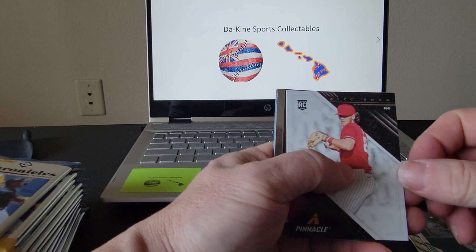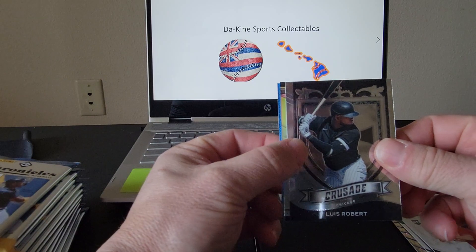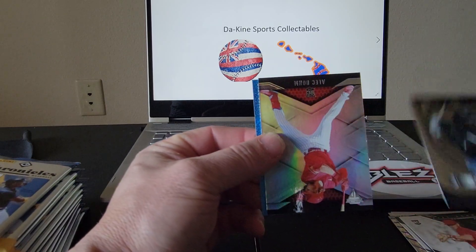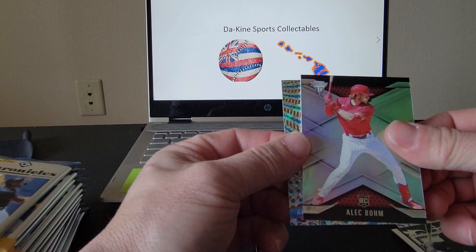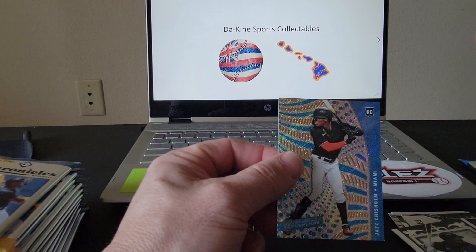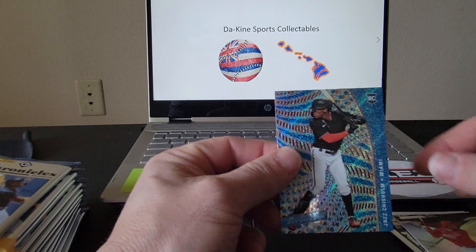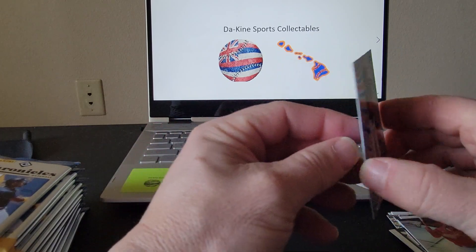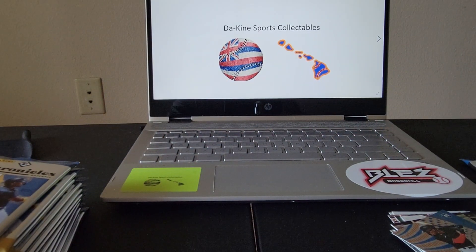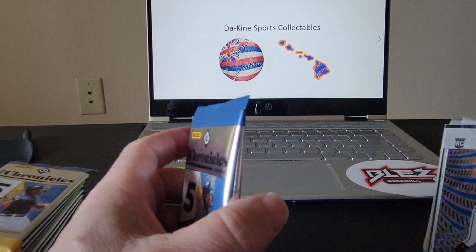We've got a very nice Alec Bohm from Pinnacle, a Crusade of Luis Robert, another Alec Bohm from Titanium, and a very nice Jazz Chisholm to round out that pack. So far not too bad — pretty good cards going on here.